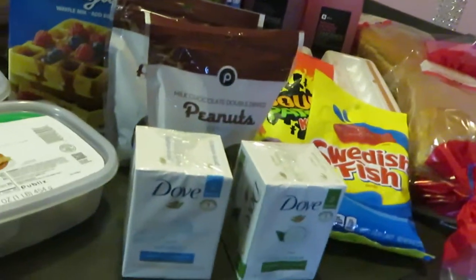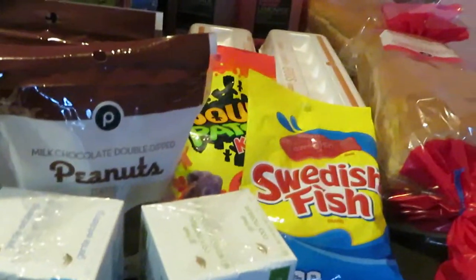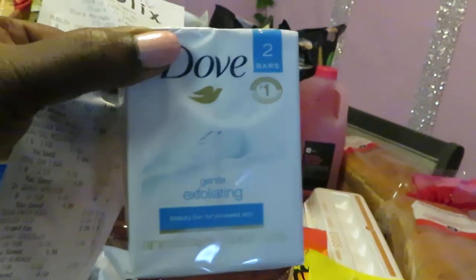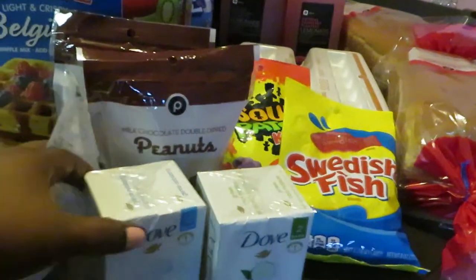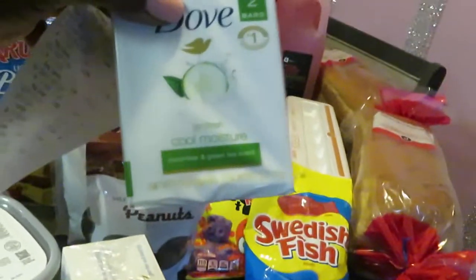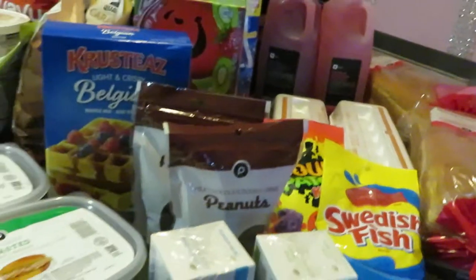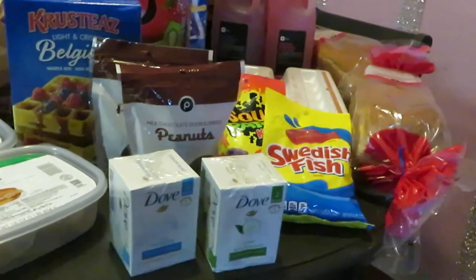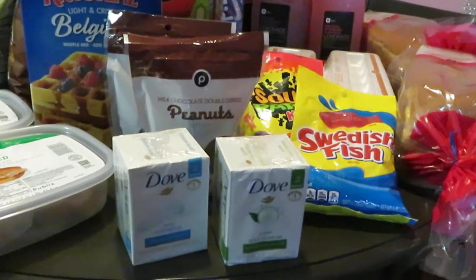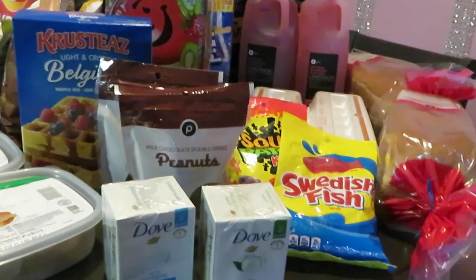Let's get started into this haul. We have the Dove Soap — it is the two-pack count. I got the gentle exfoliating and the aloe vera cool moisture. Publix had those on sale this week two for five dollars. There is also a Publix digital coupon of three dollars off of two, making them two dollars — a dollar each. We also have paper coupons so you can do this deal multiple times.